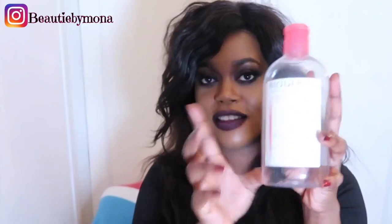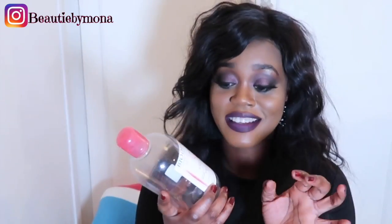This is the Bioderma Micellar Water. I use this in the morning and in the evening to clean my face, and also before makeup. I also use this on clients to get any products off their face, because some clients usually have makeup on their face from the night before and don't wash before their appointment. So you have to cleanse their face first. It gets everything off before I apply any other makeup.